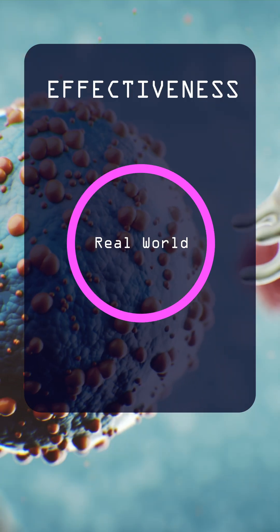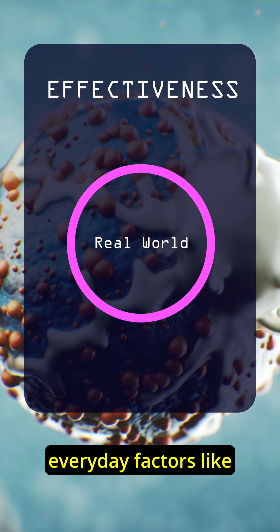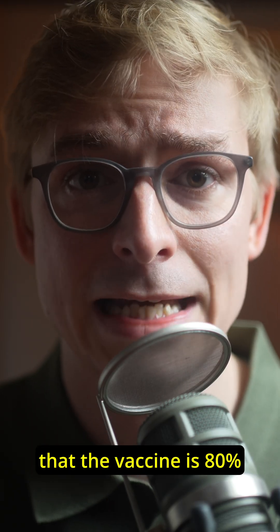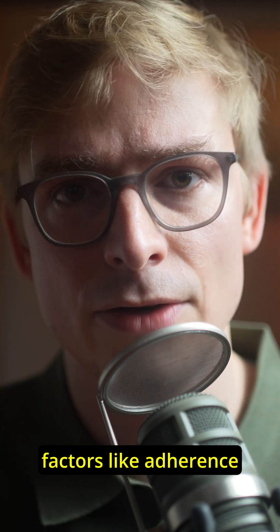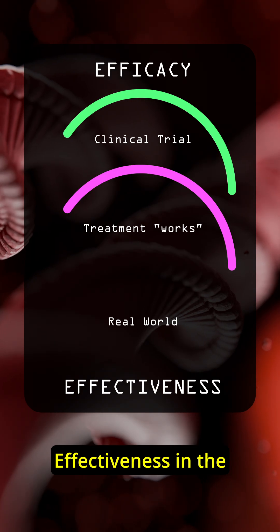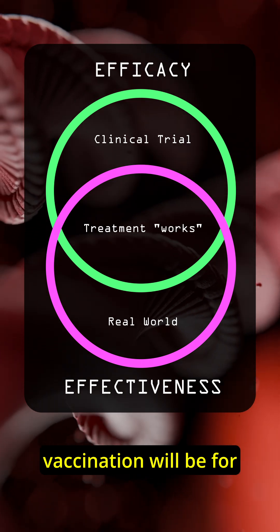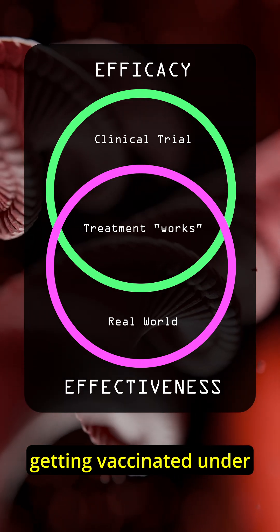Effectiveness, on the other hand, measures how well the same treatment works in the real world. It's what happens when everyday factors like missed doses or lifestyle differences come into play. After approval, health authorities might find that the vaccine is 80% effective in the general population, considering factors like adherence to vaccination schedules and population diversity. Effectiveness in the real world can differ from the efficacy measured in a clinical trial, because we can't predict exactly how effective vaccination will be for a much bigger and variable population getting vaccinated under real-life conditions.